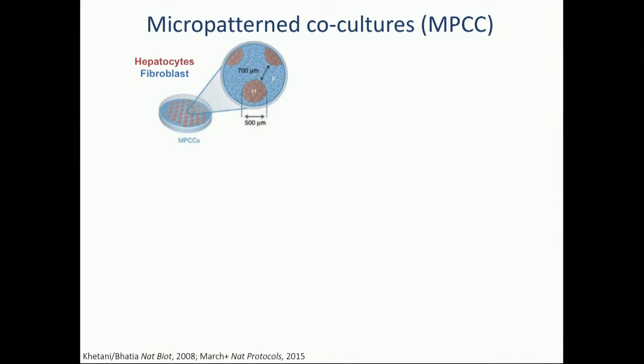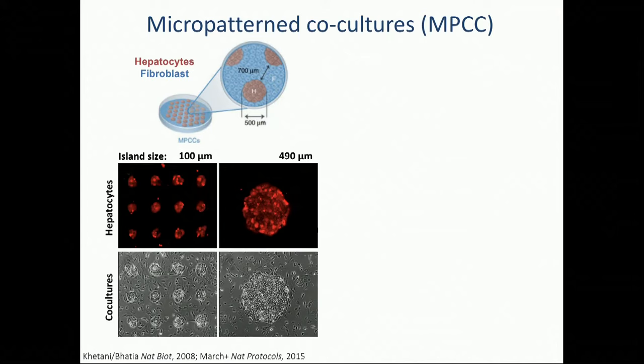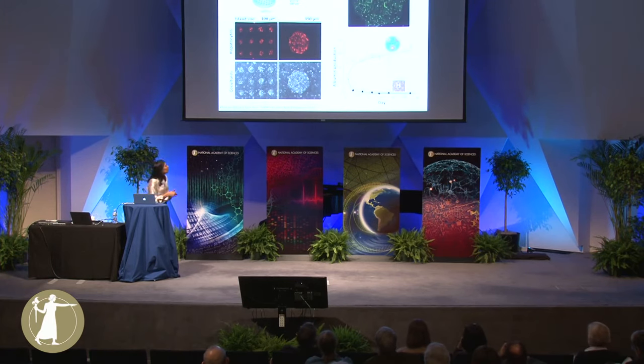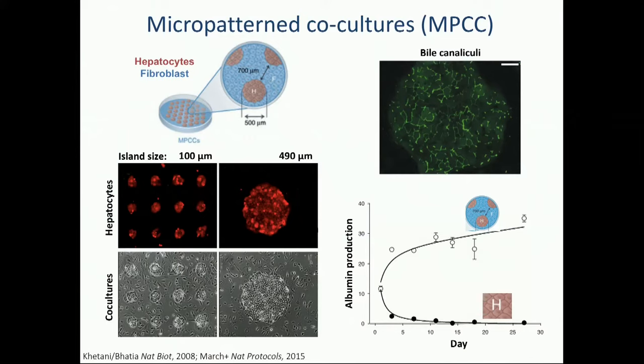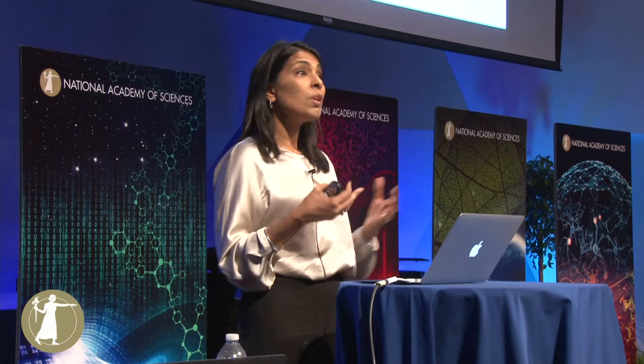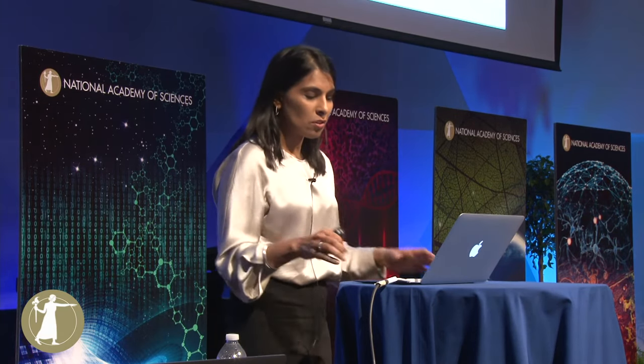As a graduate student under Mehmet Toner at Mass General Hospital, I got very interested in the homotypic and heterotypic interactions in the liver and how the function of this organ might emerge as it related to that structure. We did simple things like make colonies of hepatocytes of different sizes to vary their homotypic interactions, then added other cell types to look at heterotypic interactions. We added fibroblasts — a cell type thought to be just simple structural support — and found empirically that this combination could stabilize the function of hepatocytes outside the liver's architecture, keeping them alive for weeks in culture where all 500 functions used to decline very rapidly.